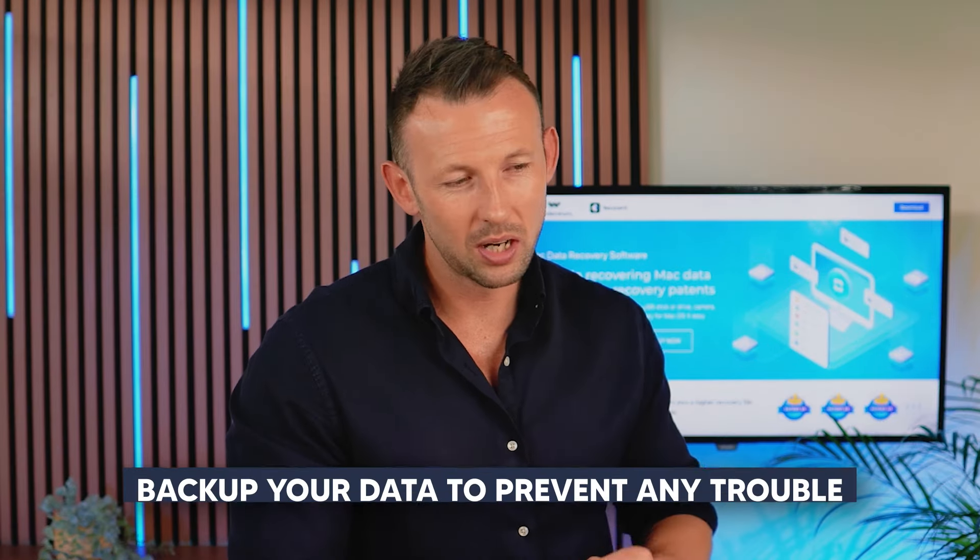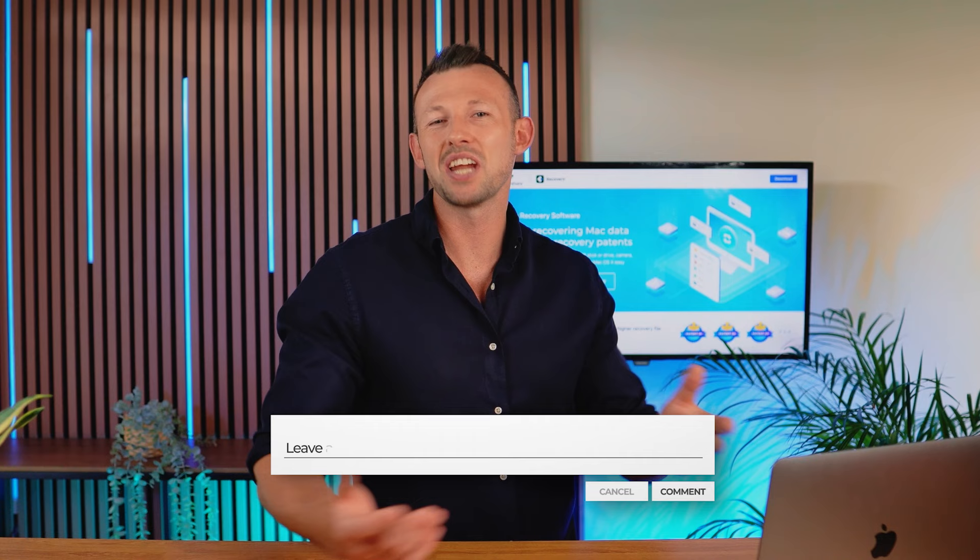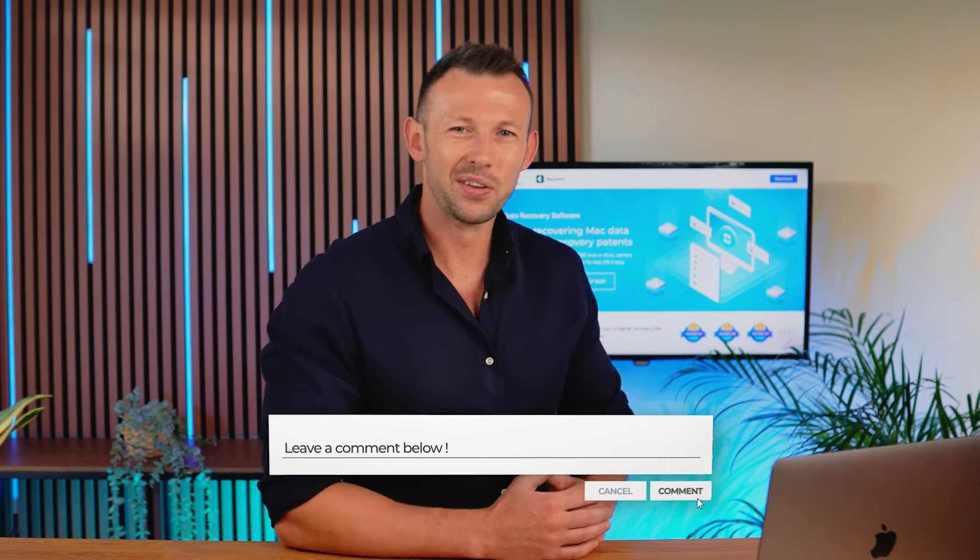So that's all about how to reinstall or upgrade your macOS without losing data. We went through the step-by-step process to upgrade your macOS without any hassle. The next time you try to update your device, make sure you're prepared for it. Also, keep a backup of your data to prevent any kind of trouble. If you found this video helpful, give it a thumbs up, leave a comment, and share it with someone who needs to know this.